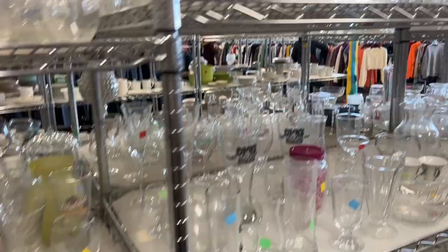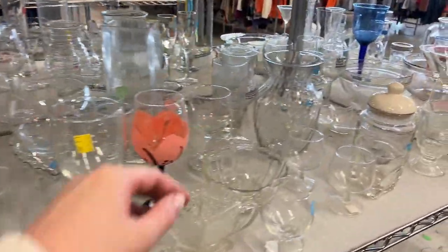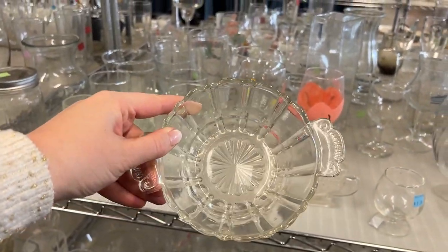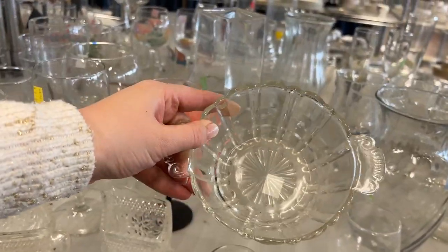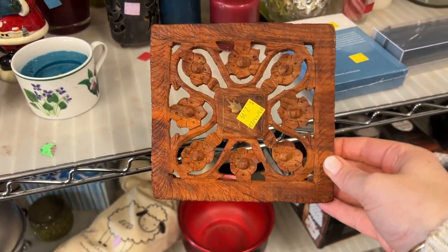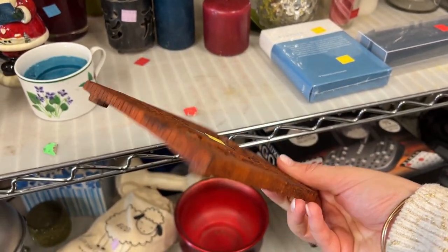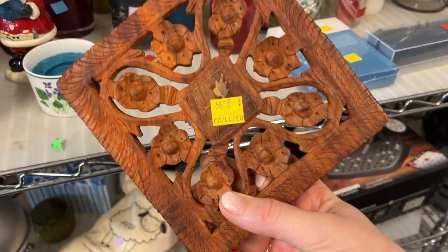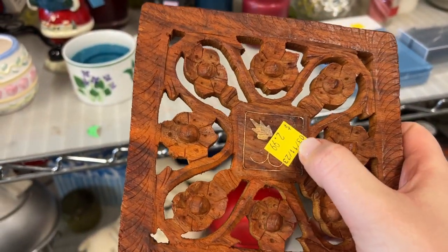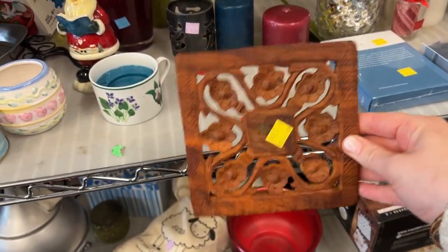Definitely big fans of all this clear glass. It's important to go slow and look through everything so you don't miss anything. I'm not a huge fan of the particular wood tone on this, but I love these carved wooden trivets — I have two at home. This one has a pretty brassy inlay; I've actually never seen that inlay before.